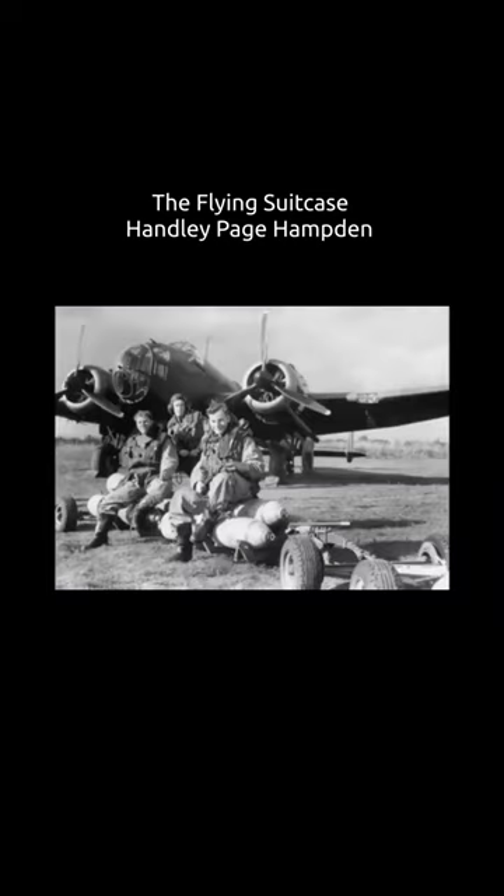When it became obsolete, after a period of mainly operating at night, it was retired from RAF Bomber Command service in late 1942. By 1943, the rest of the trio were being superseded by large four-engine heavy bombers such as the Avro Lancaster.